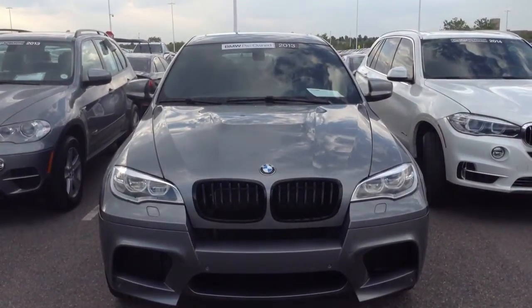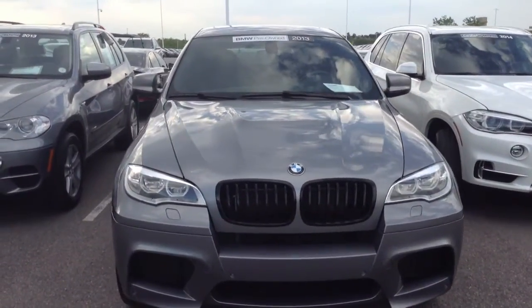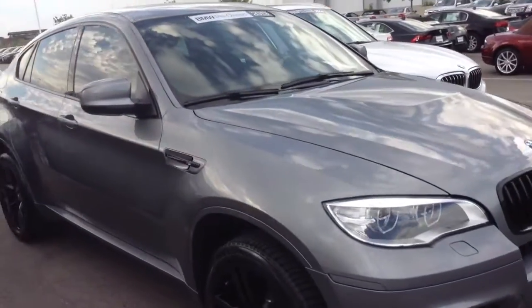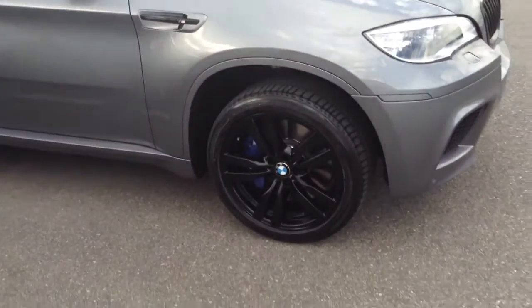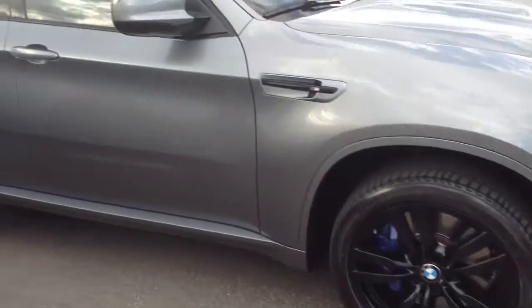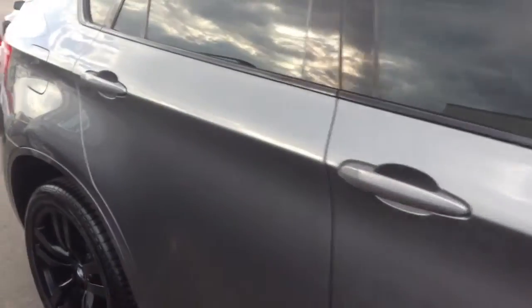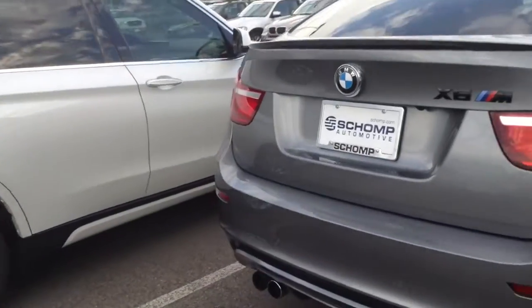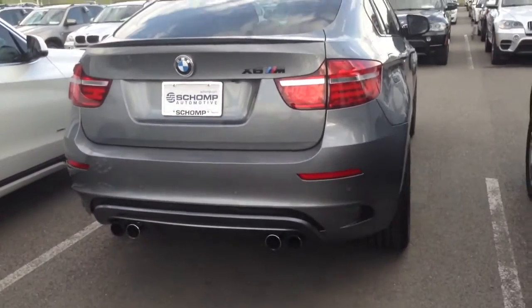Good evening, Chase Hallman, Sean, BMW Sales. I just wanted to shoot a quick video of the 2013 X6M that I have on lot. Absolutely beautiful. It's the black rims performance. Very, very clean on the inside. As you know, very extremely low miles — about 30,000 miles on the vehicle right now.